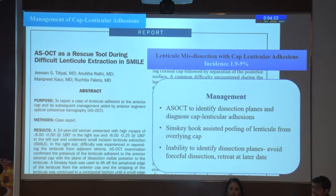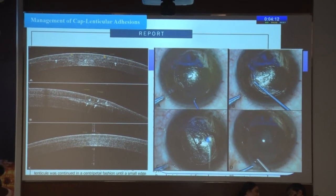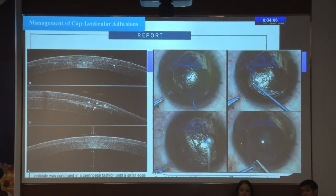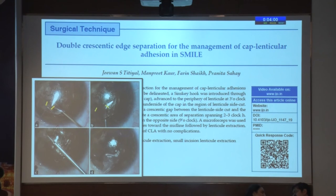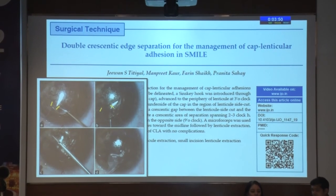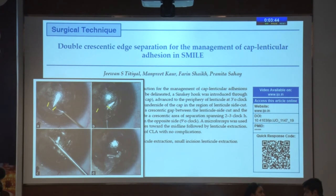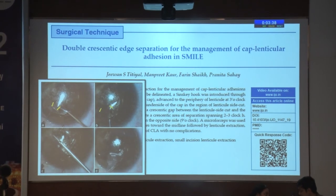ASOCT is a useful tool to identify that you have indeed gone into a posterior plane — the cap, the lenticule is stuck to the overlying cap. You can then use a Sinski hook to just nudge off the lenticule from the overlying cap and extract it by the same side cut. ASOCT and double crescenting edge separation has been described by us for the management of cap-lenticular adhesion in SMILE, in which you separate the lenticule from the overlying cap from both edges to the midline. Slowly peeling off from both edges decreases the risk of side cut extension or cap tear.